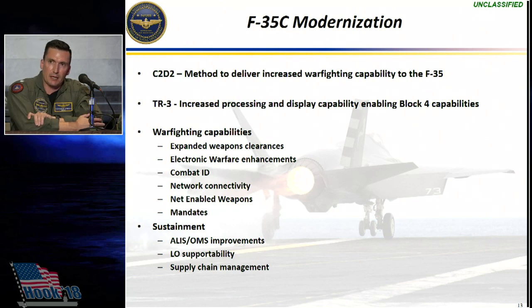As the threat continues to expand across the frequency spectrum, the F-35 needs to continue to expand to meet that threat, and we'll see extensive electronic warfare enhancements. Probably one of the things the jet does best is its ability to identify combatants in the battlespace and push that information out to other platforms — enabling those platforms to share the same situational awareness that an F-35 pilot enjoys in the cockpit, and enabling lethality across the force.